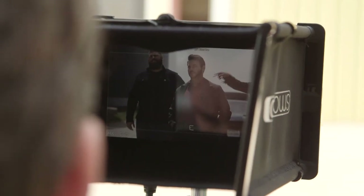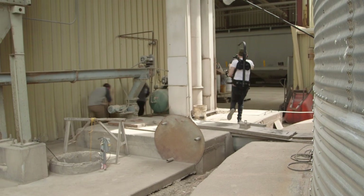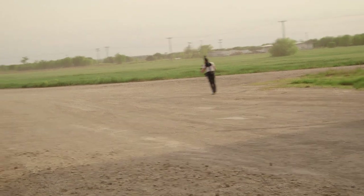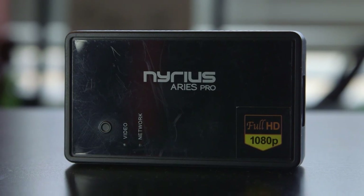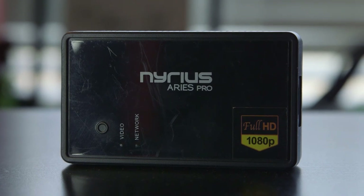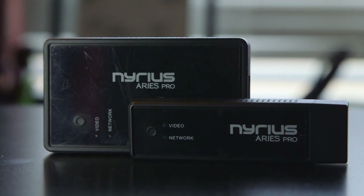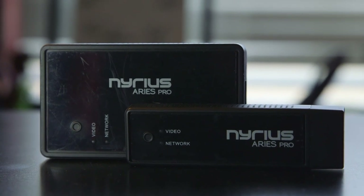The other thing we were getting a bunch of questions about lately was how we got that wireless video set up to the monitor. Since we were running everything on the Ronin and Nepper was running around a lot, we needed him to stay wireless so he'd be free to go wherever he needed to. Most wireless systems are crazy expensive, easily up into the thousands of dollars, but this project was very low budget. So thanks to a suggestion from Nepper, we got the Narius Ares Pro, which is made mostly for transmitting video from your laptop to a TV, but it works great for this as well. It's still pricey at $500, but considering that you're usually paying closer to $2,000 or more for something like this, it's a very cheap alternative.